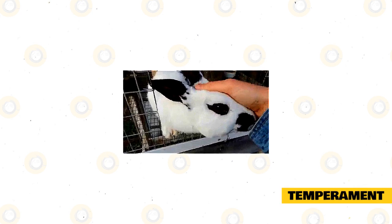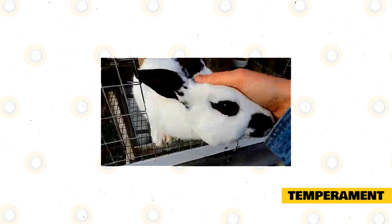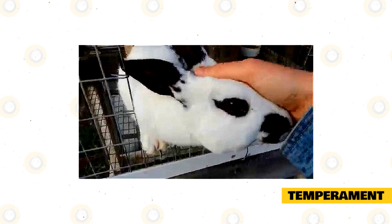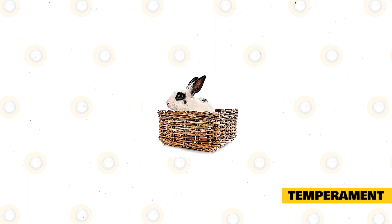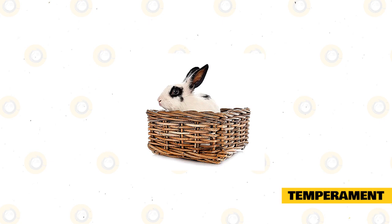Temperament. Because these rabbits are bred to be show rabbits, the English Spot has one of the best temperaments out there. They are very used to being picked up, held, and petted and so will be very affectionate with their owners and will love to spend time with you. They're also extremely laid back and easygoing, fitting well into any household and going with the flow. The English Spot isn't overly active, but they have enough energy that they aren't a boring pet. They will love to spend time with you, especially if there are toys, games, and treats involved.